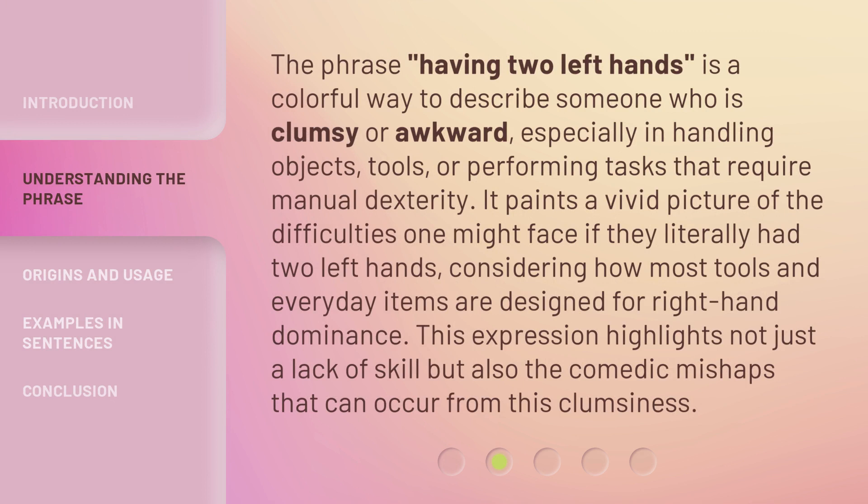The phrase 'having two left hands' is a colorful way to describe someone who is clumsy or awkward, especially in handling objects, tools, or performing tasks that require manual dexterity. It paints a vivid picture of the difficulties one might face if they literally had two left hands, considering how most tools and everyday items are designed for right-hand dominance. This expression highlights not just a lack of skill but also the comedic mishaps that can occur from this clumsiness.